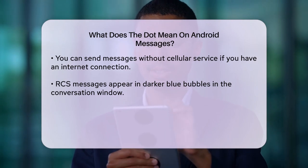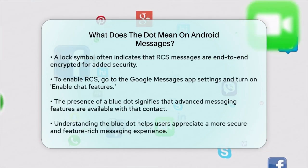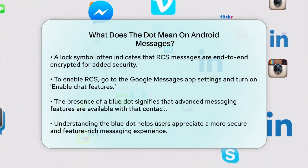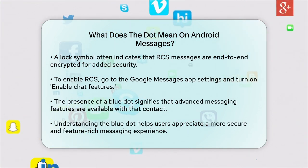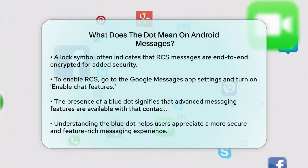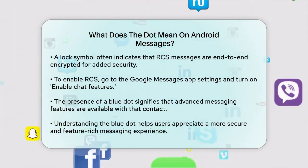To enable RCS on your Android device, go into the Google Messages app settings, tap on the three vertical dots or your profile picture, then go to Chat Features and turn on Enable Chat Features. Follow the on-screen instructions to set it up.